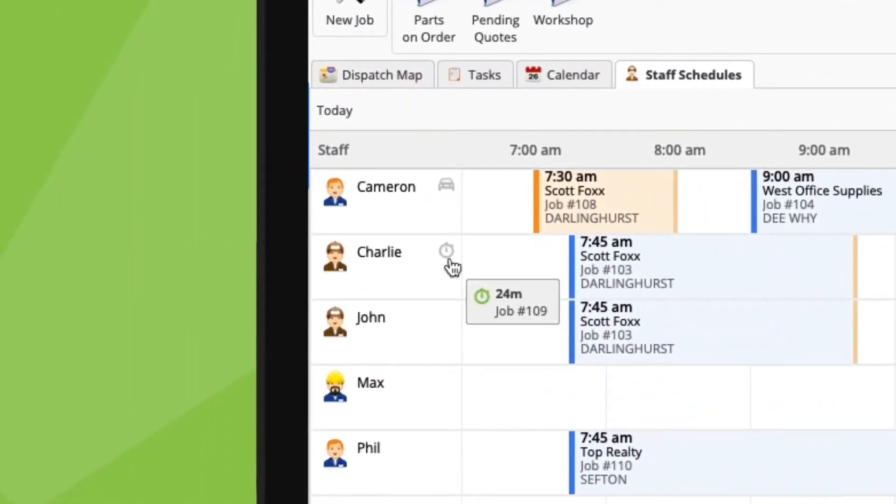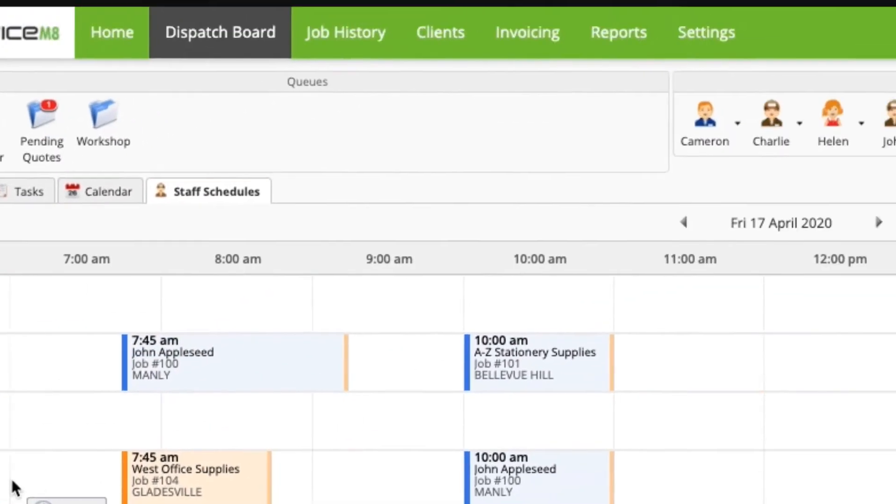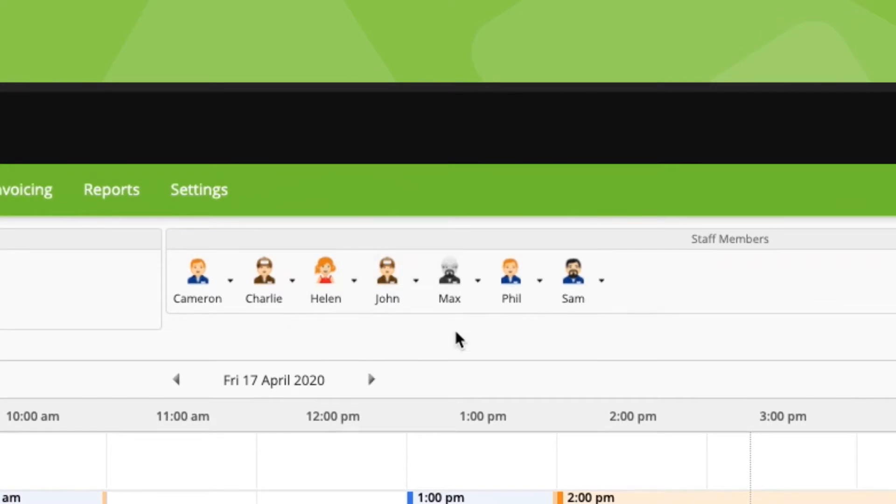So we can see that Charlie has checked into job 109 about 24 minutes ago, and Cameron is navigating to job 101 and should arrive by 9:30. Now, what if there's no icon displaying here? First question: have they clocked on in the ServiceMate app? Online, you can tell if someone's clocked on because of the colour of their staff icon. If it's grey, it means they're not clocked on.